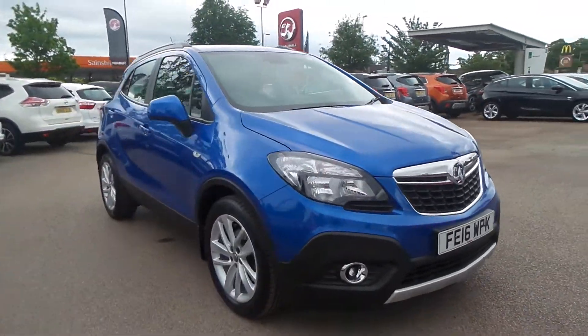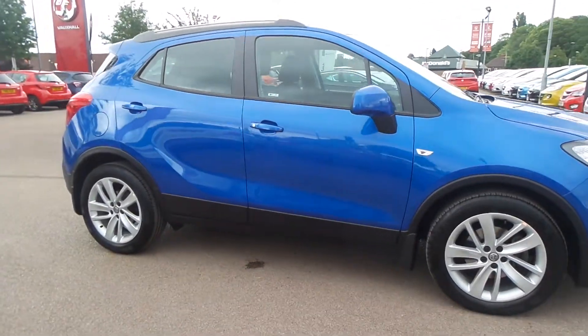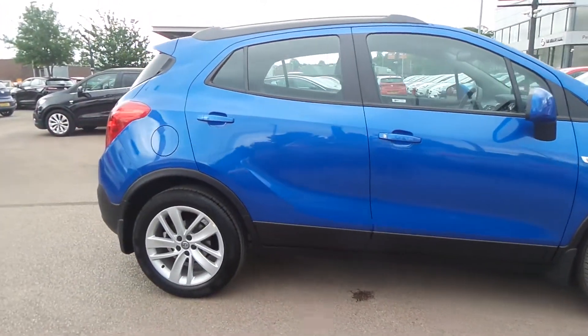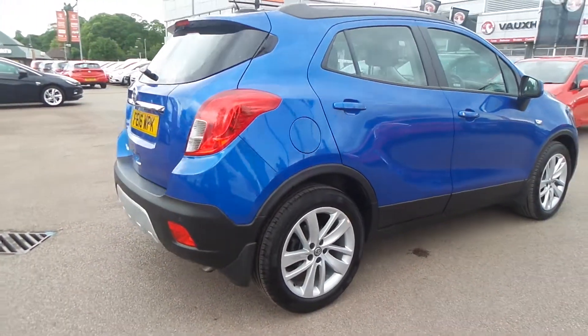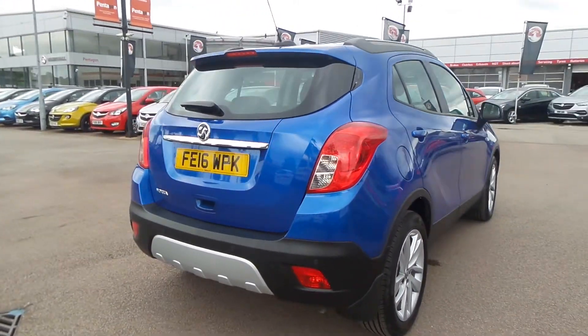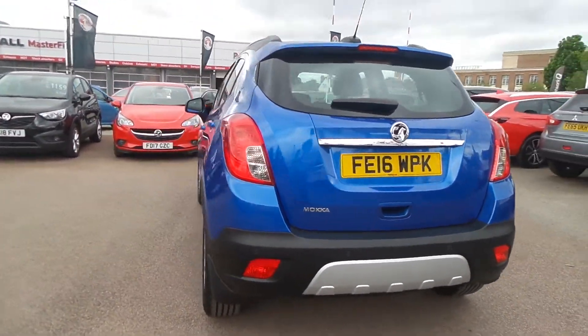Welcome to Pentagon in Nottingham, and this is our 2016 Vauxhall Mokka Exclusive. It has a 1.6 litre petrol engine, features front and rear parking sensors, 18 inch alloys, electric folding door mirrors as well as roof rails, auto on headlights, front fog lamps and daytime running lights.